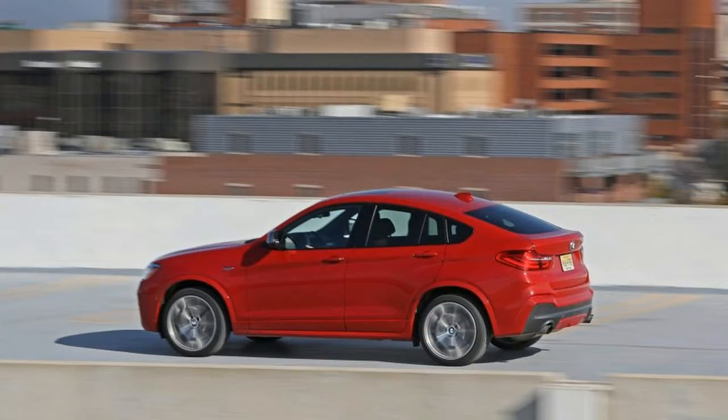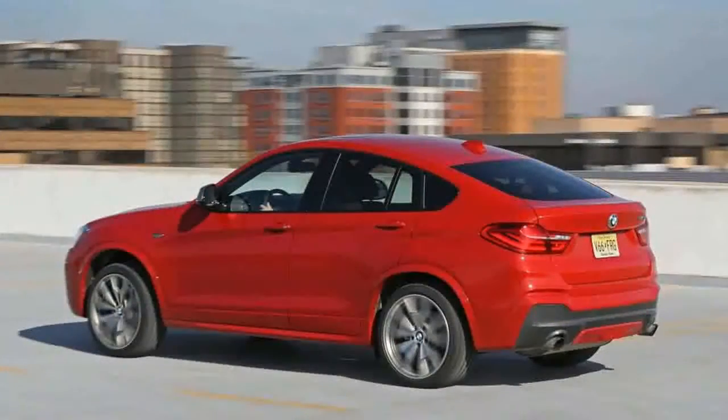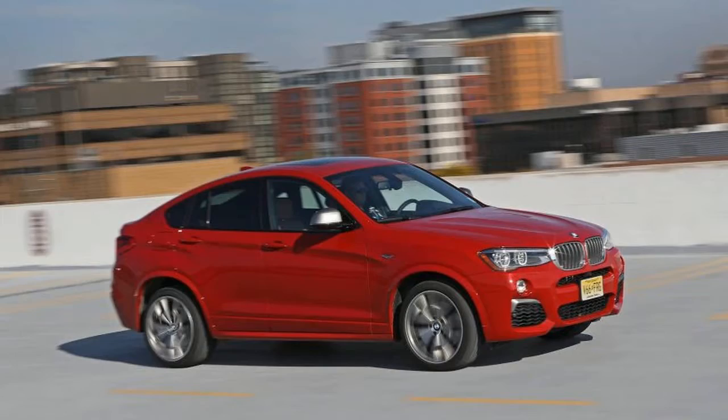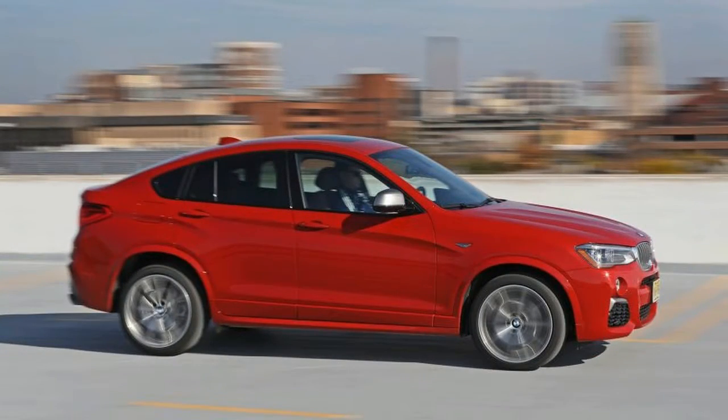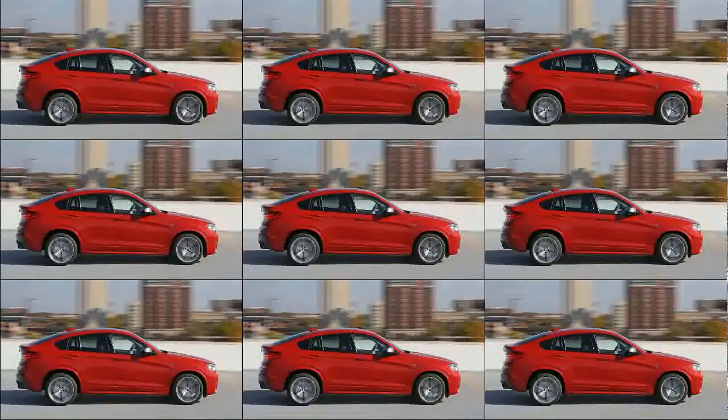For the M40i, the already hyper-stylized, low-roof, fastback X4 body is fancied up with trendy ferric grey metallic accents on the side mirrors, the grille slats, and in the lower air intakes. The same finish also adorns the optional 20-inch wheels — 19s are standard. At the back is a diffuser, punctuated by four exhaust tips in black chrome. Inside, there are sport seats and an M-designed steering wheel, and M40i is spelled out on the door sills and in the instrument cluster.